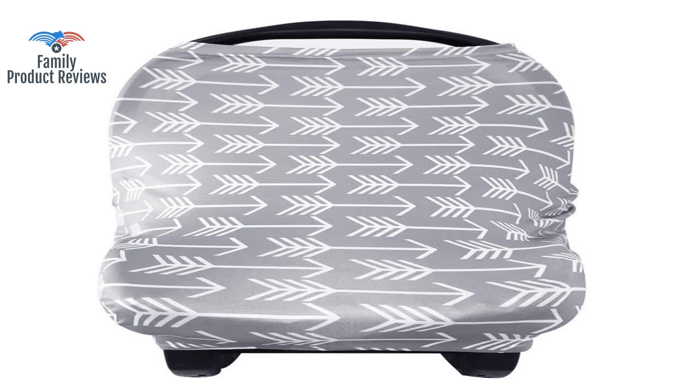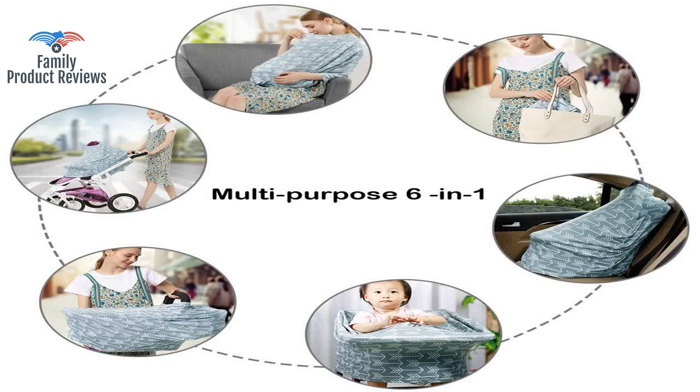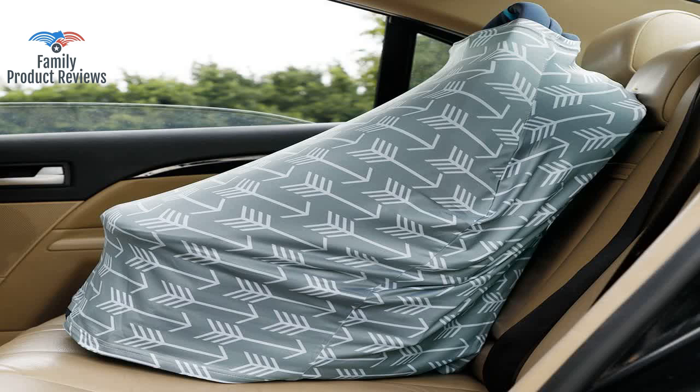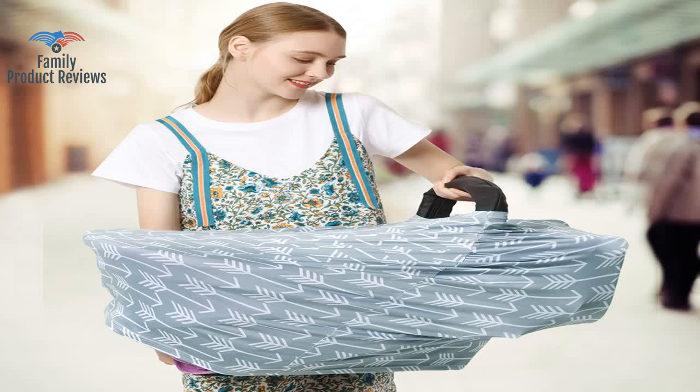Amazing quality and super nice as a nursing cover or wind cover for the car seat. Super soft and functional for everything from covering the car seat to discreetly nursing a baby with plenty of coverage. Keeps direct sunlight off of baby as well as strangers' hands out of the car seat.